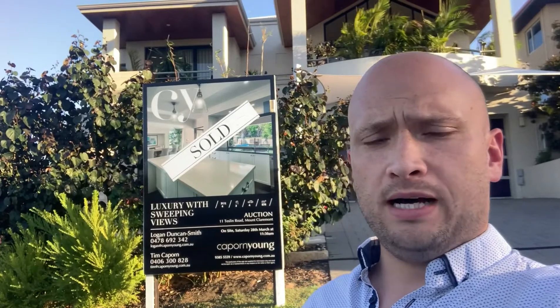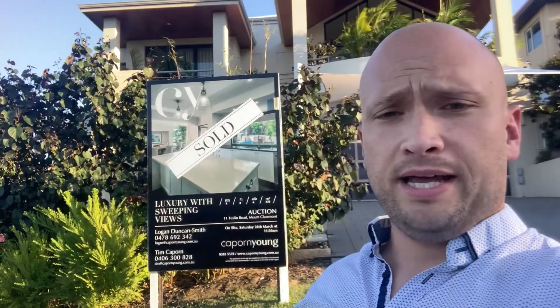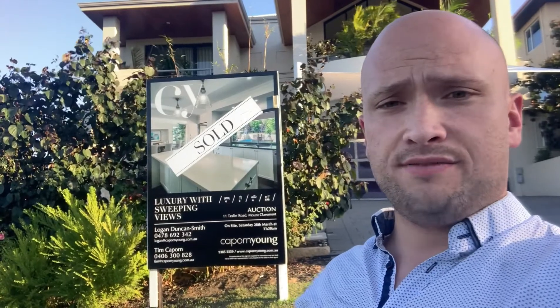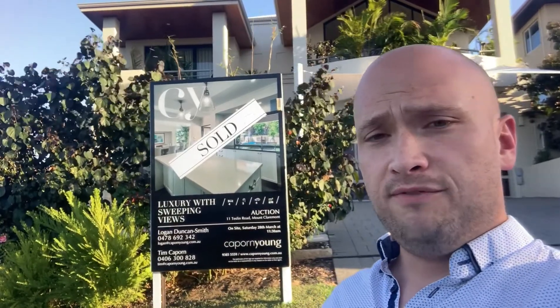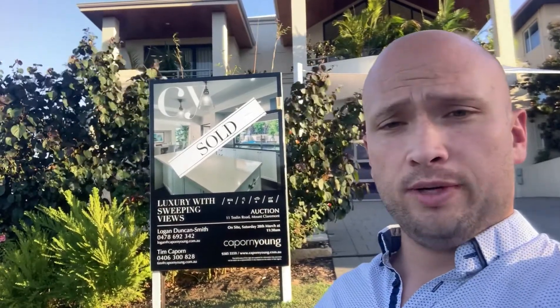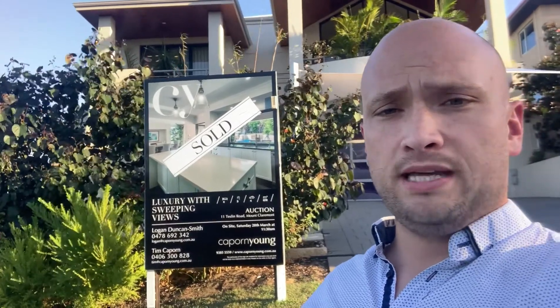It's not quite business as usual, but there are still a lot of buyers out there looking to buy, and we are able to help them — and obviously sellers as well — by utilizing appropriate safety protocols, smart marketing, virtual showings, our database, and much more to get the job done.